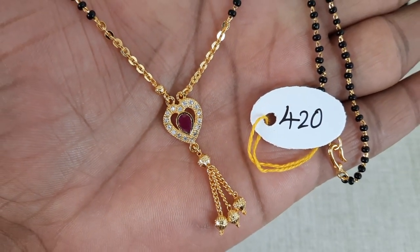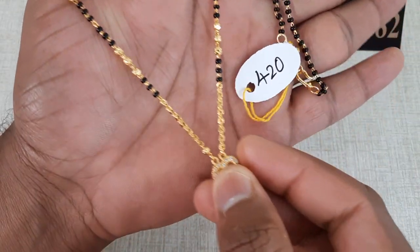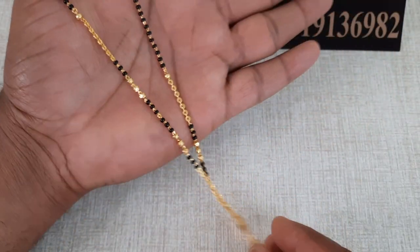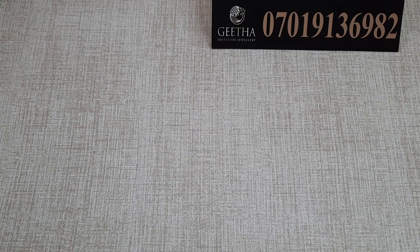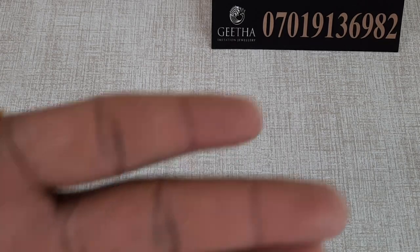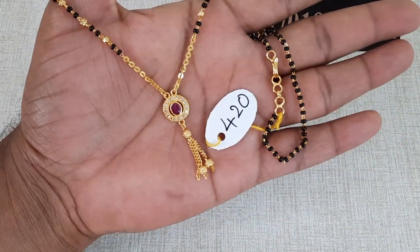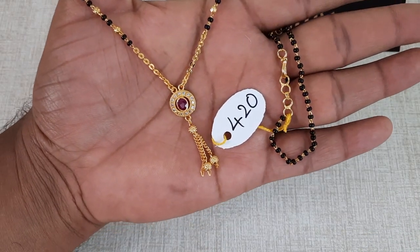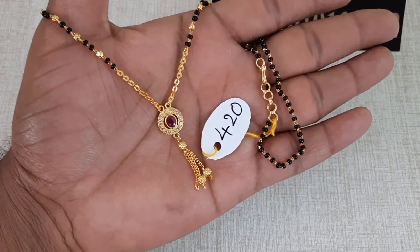Take a screenshot. This is a single layer, 16 to 18 inches. This is a small, most beautiful pendant — oval shape, small round shape, with scissor stones. The price is 420 rupees with free shipping.